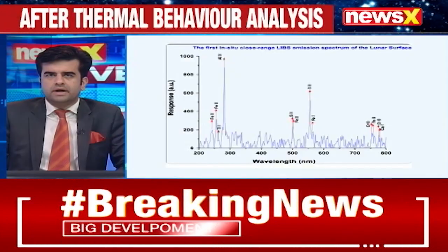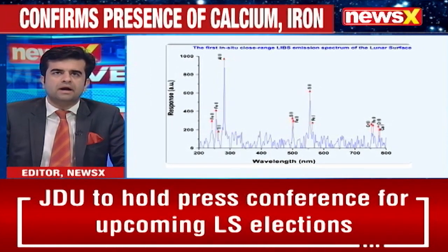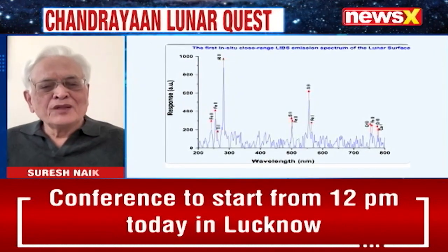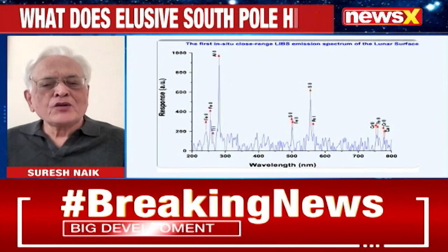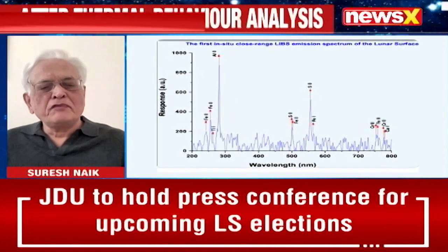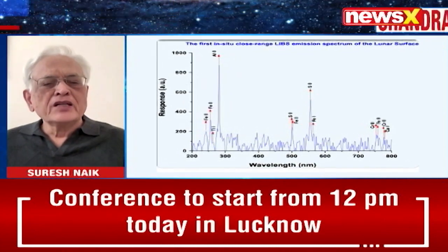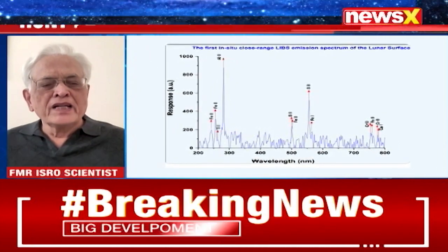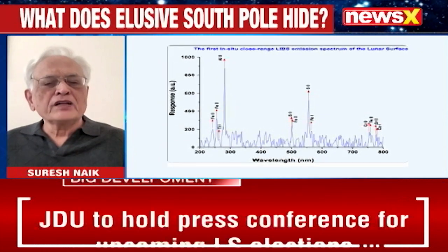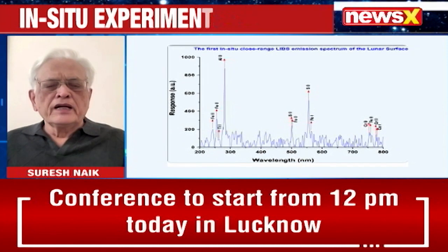Suresh Nayak, former astro-scientist, is also joining us. It's just been a few days since the landing happened and already so much information is being sent back about this undiscovered part of the moon. What has stood out for you so far? After the stupendous technological success demonstration through Chandrayaan-3, now the scientific achievements have started coming — that is very encouraging in such a short time. In one sentence: what the laser-induced breakdown spectrometer has found is the detection of sulphur. That is the first discovery by Chandrayaan-3's rover, and earlier expeditions have already found some of the other elements.